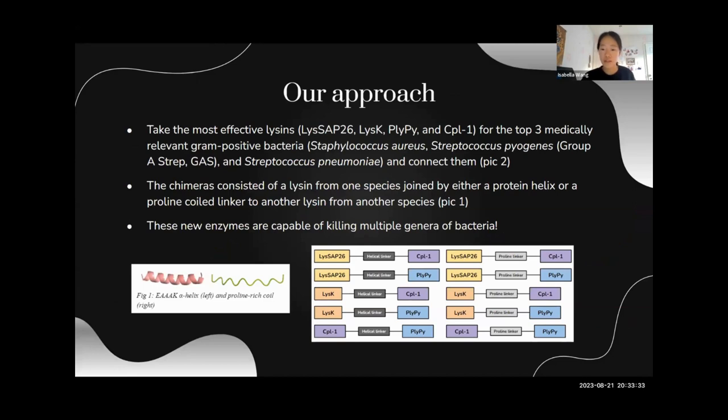Our approach takes these endolysins and makes them into a more viable solution. For example, we take the most effective lysins — LysAP26, LysK, PlyPi, and CPL1 — for the top three medically relevant gram-positive bacteria, which are S. aureus, S. pyogenes or Group A strep, and S. pneumoniae. And then we connected them as shown in picture two.